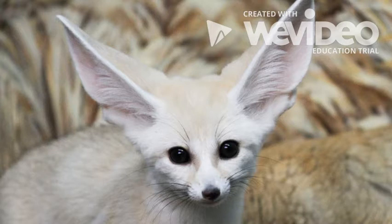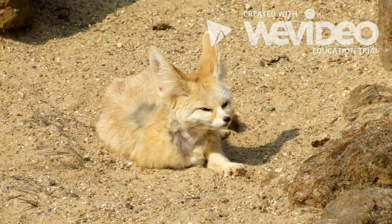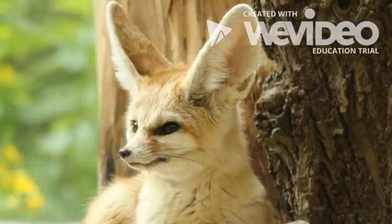A big reason why these foxes are so cute and interesting is because they have huge ears. Since the desert gets really hot during the day, their ears help them stay cool. They are also helpful when they look for food — they can even hear animals when they are underground.